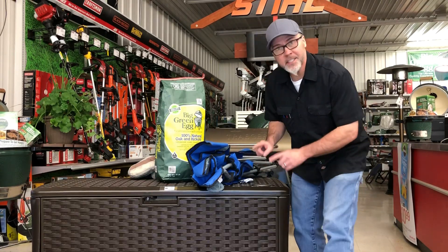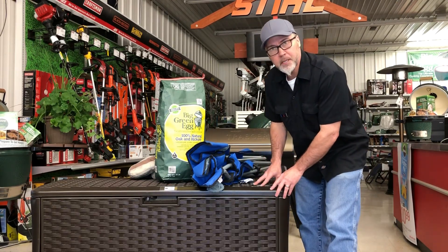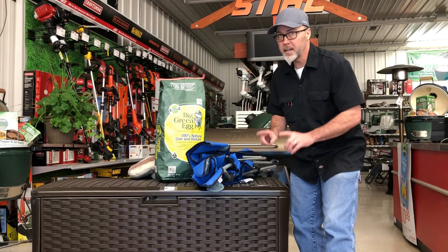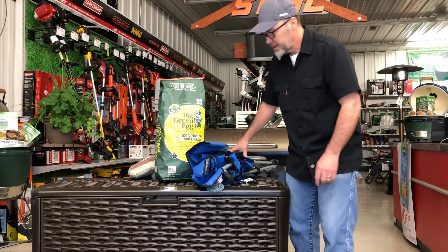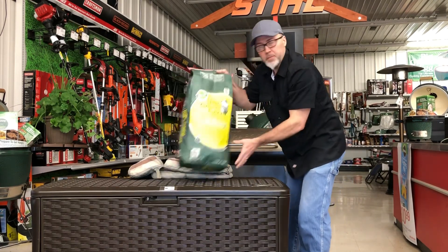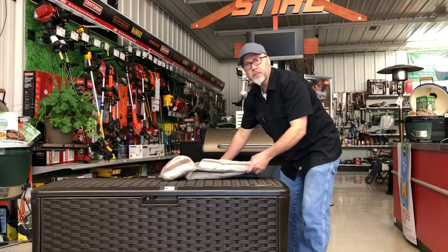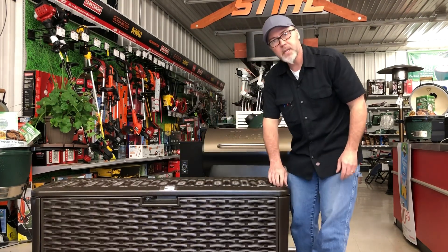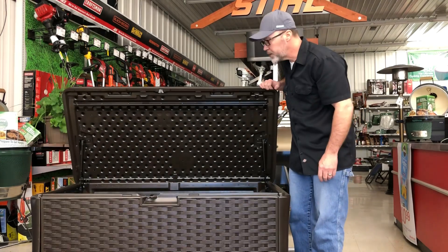Hi folks, let me tell you about this awesome extra-large deck box made by Suncast. It's great for keeping things out of the way, out of sight, and dry when you're not using them — things like this fold-up chair, your building supplies, your patio furniture cushions, which consequently makes this a great place for nappy time. Right, Corndug?